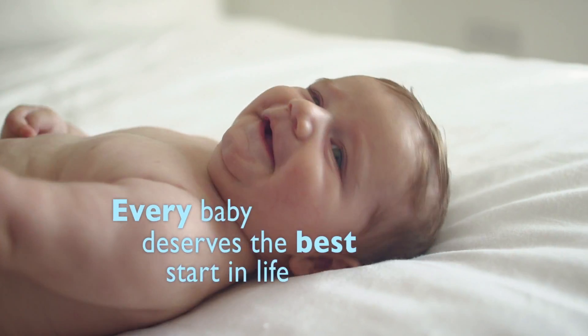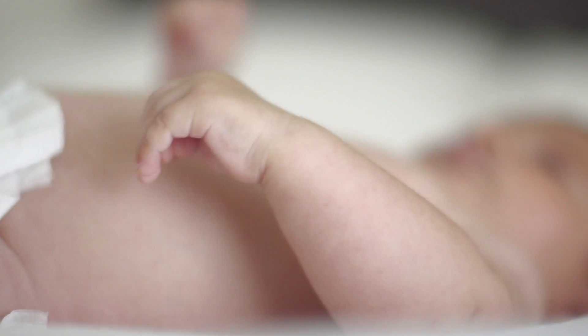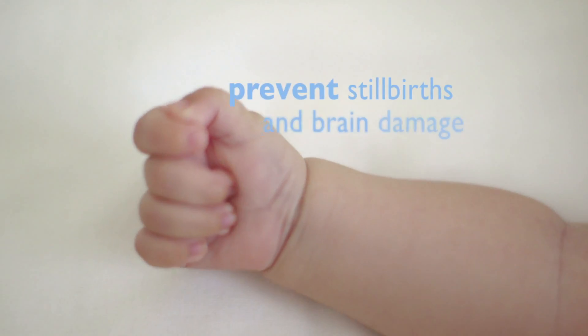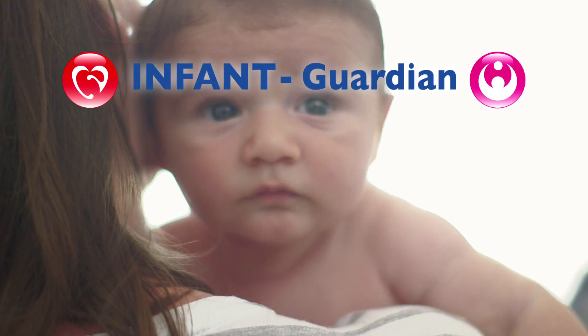Every baby deserves the best start in life, but the process of birth isn't always straightforward and can present difficult challenges for doctors and midwives. K2 Infant Guardian has been developed to help prevent stillbirths and brain damage, giving clinicians vital support when it's most needed.